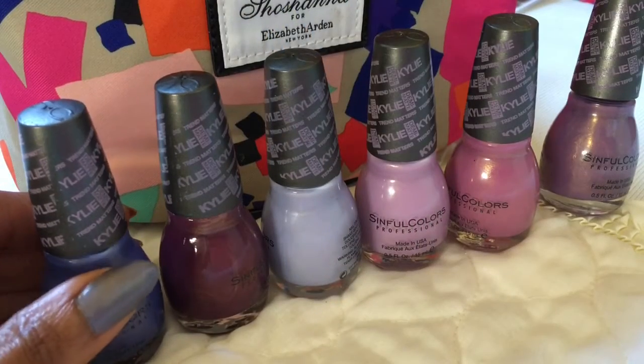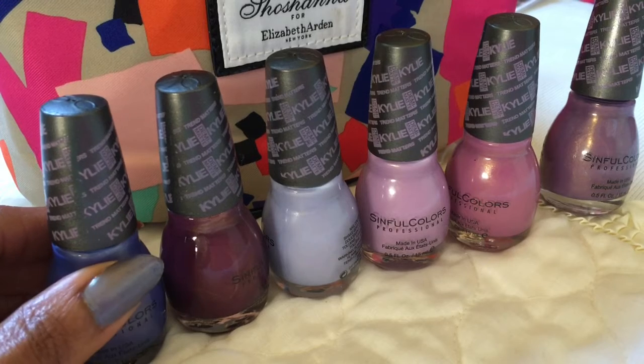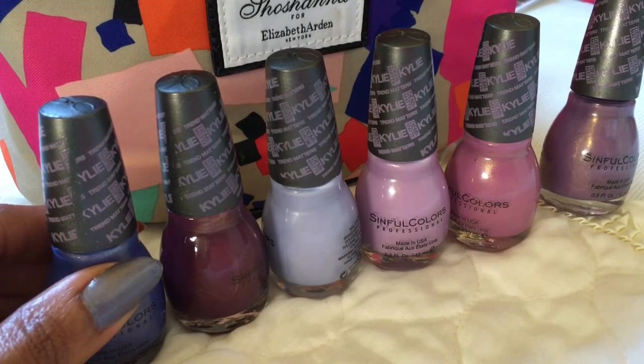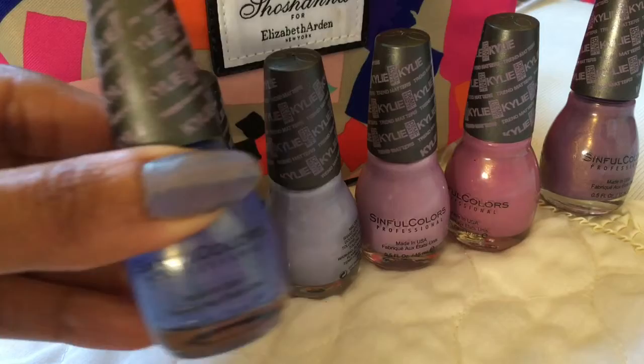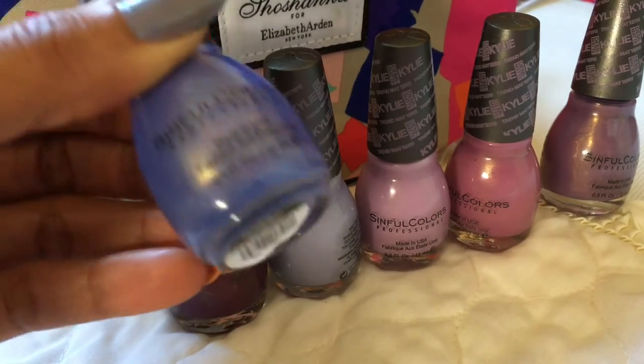Good morning YouTube! I am here to share with you a nail polish haul from the Dollar Tree. I got the Kylie collection — Trend Matters. I was able to get six of the colors and I wanted to share them with you. I did polish one nail in each of the colors.